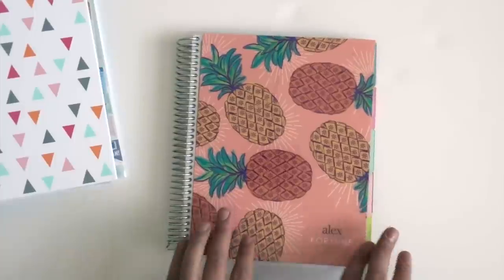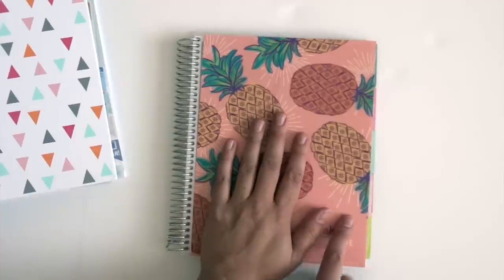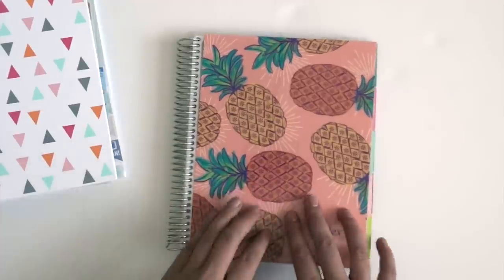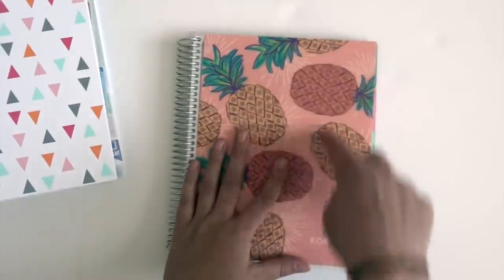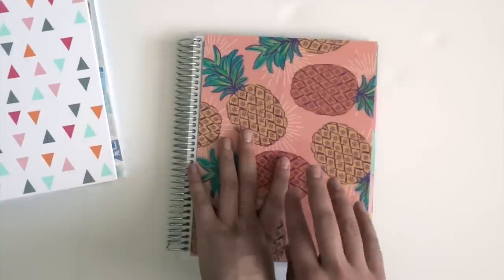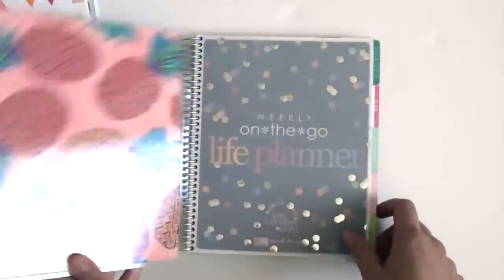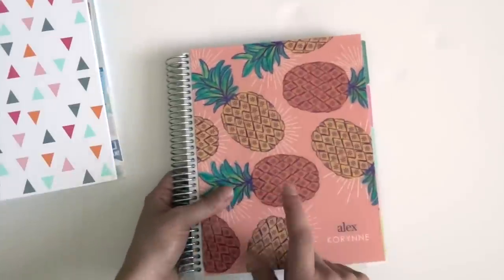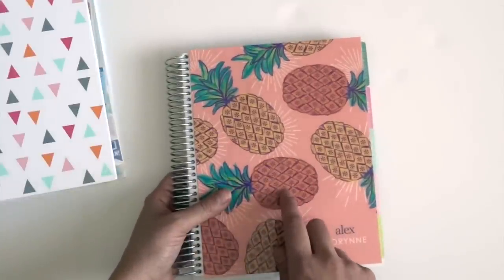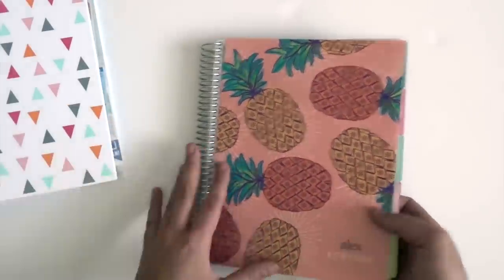My second Erin Condren order has a notepad set, some more planner bands, and a new cover, so I got quite a few different things. I'm really excited for that to come in as well. I had a second order because I've actually reached five orders with them, so I used that $25 off coupon.